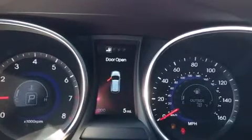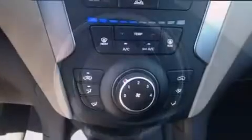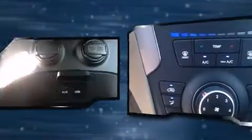Hyundai also prioritized safety and security by including head curtain airbags, front-side impact airbags, traction control, a panic alarm, an emergency communication system, and four-wheel disc brakes with AVS. Brake Assist technology provides extra pressure when applying the brakes.